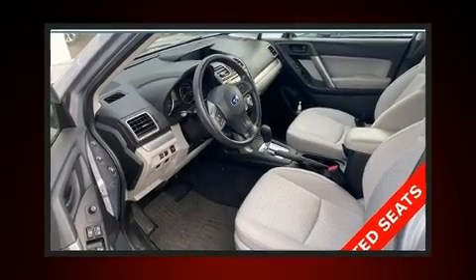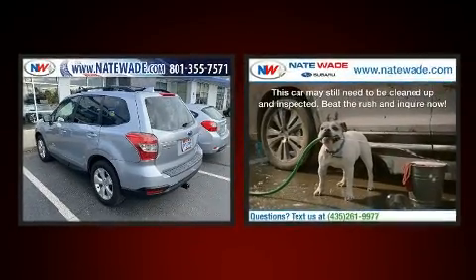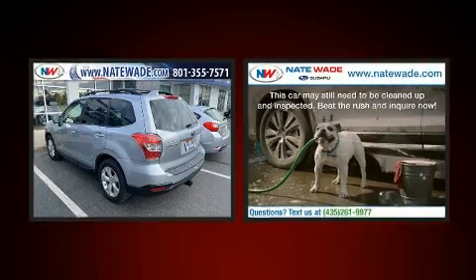Get excited about the 2016 Subaru Forester. It features a continuously variable transmission, all-wheel drive, and a 2.5-liter four-cylinder engine.